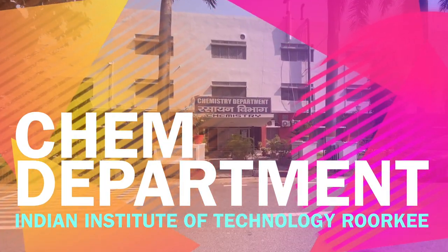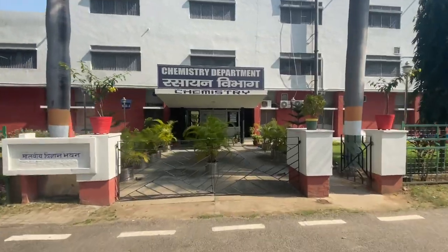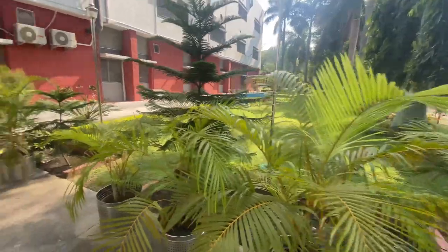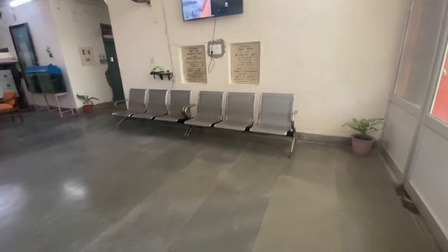Hello friends, welcome to your YouTube channel Noble IITN. Let's go to the IIT Roorkee chemistry department. IIT Roorkee is one of the oldest IITs. You can see that the campus is so green and beautiful.